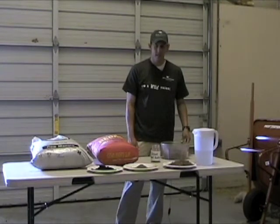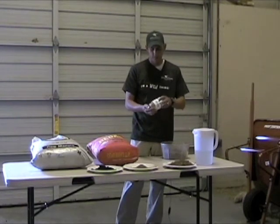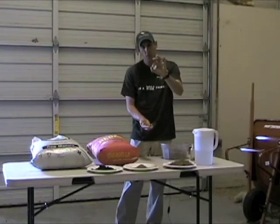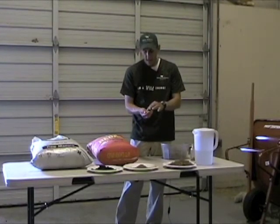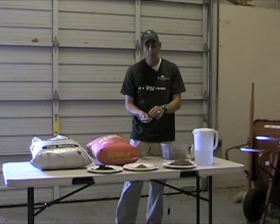What are seed balls exactly? Well, right here I have a jar of dried seed balls. Seed balls are hard little packages, about the size of a marble, and they are very, very hard — and that's important. The purpose...